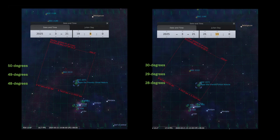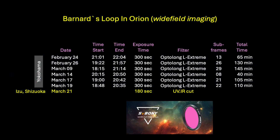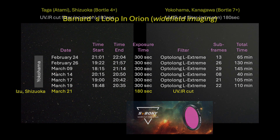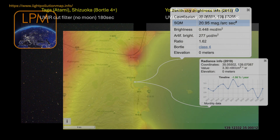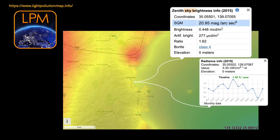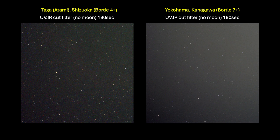My first subframe that night was taken at 7:08 pm and the last one at 9:13 pm. During that time, the target moved from 50 degrees altitude down to about 30 degrees altitude near to the west. I took 180-second exposures using the Zweboni 2-inch UV-IR cut filter. Here is what a single exposure looked like compared to the exposure I took previously in Yokohama with the same OTA and filter — both are 180-second subframes. There was a dramatic difference in the light pollution level, more than I expected. I was happy with the single-frame results and continued with good confidence that this imaging night was going to be productive.